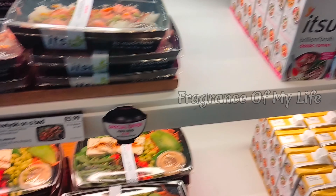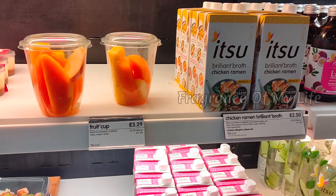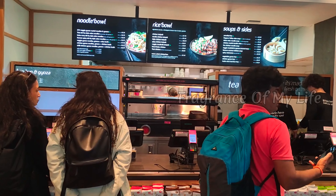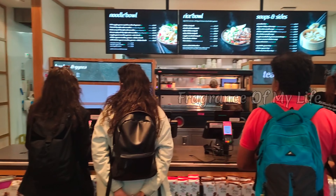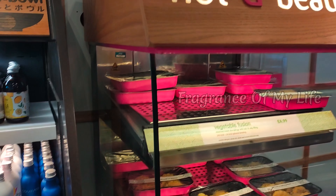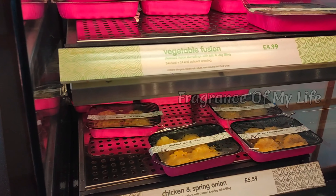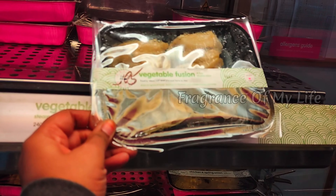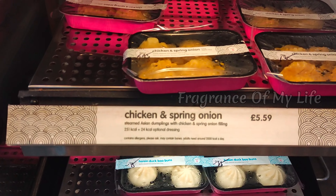This is fruit and vegetable. This is vegetable stock, this is chicken stock, this is broth. There are dumplings — chicken dumplings and vegetable dumplings.